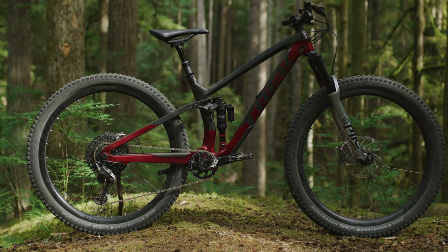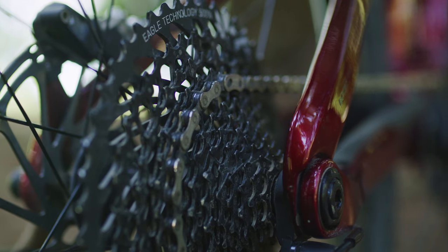All Fuel EX models come ready to shred with dropper posts, wide range 1x drivetrains, and grippy 2.6 inch tires.